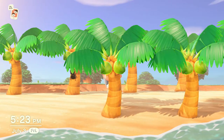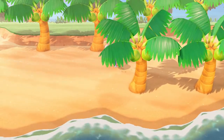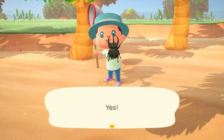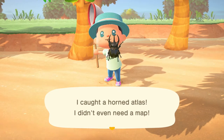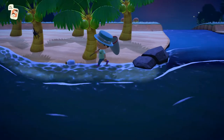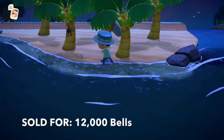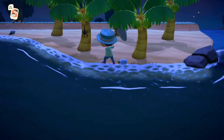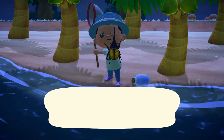Next up we have the Horned Atlas, which can be found exclusively on palm trees between the hours of 5pm and 8am. Watch out for these horned beetles on the palm trees — they can be very difficult to catch at times. Coming up next we have the Horned Hercules on palm trees as well, the same hours 5pm to 8am. And this is one of the more rare horned beetles.